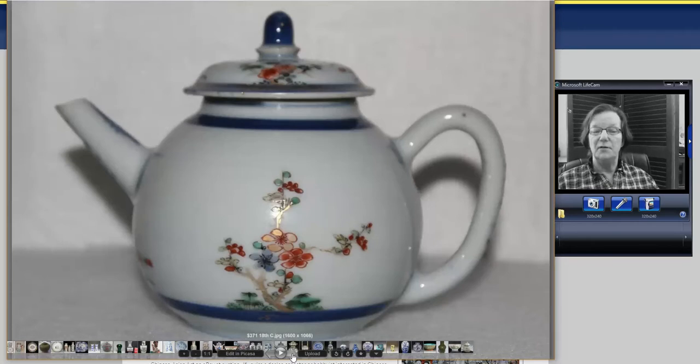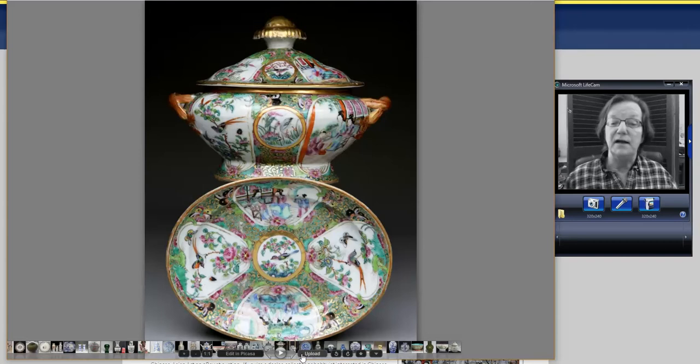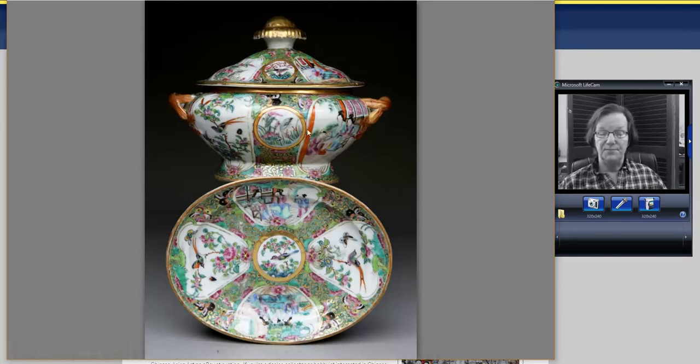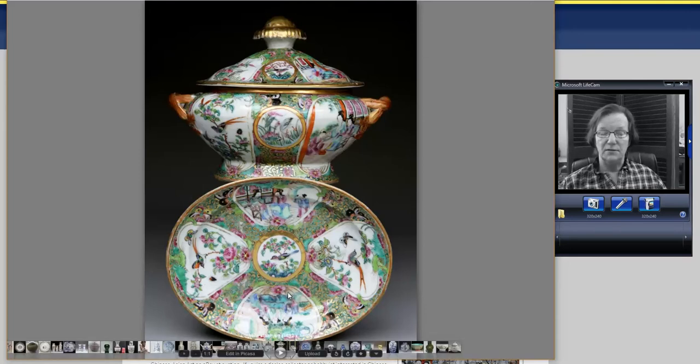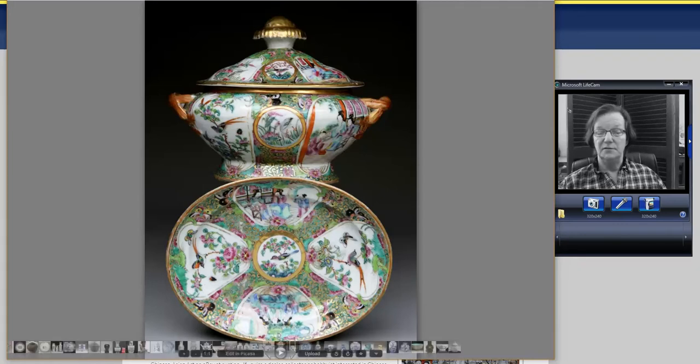Then there was a very attractive small export rose mandarin medallion tureen with a gilded mushroom finial on top with the undertray — about eight inches wide. It went for $370 for all three pieces: the top, the bottom, and the tray. Very reasonable, and it's a nice one — from a seller in the Netherlands we feature often in the newsletter.